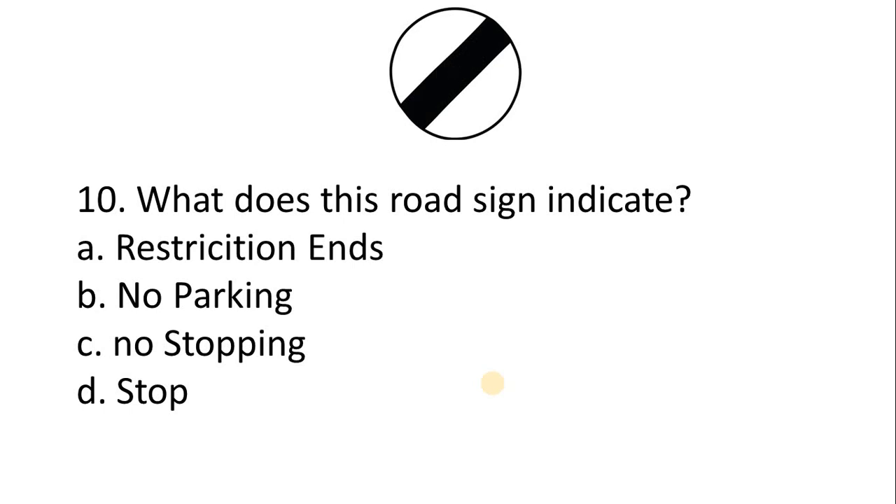Question 10 — what does this road sign indicate? A. Restriction end. B. No parking. C. No stopping. D. Stop. The correct answer is Option A: Restriction end.